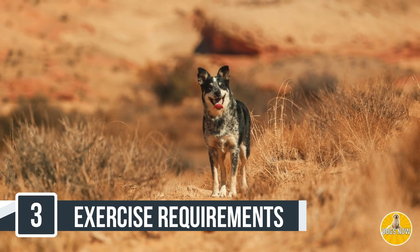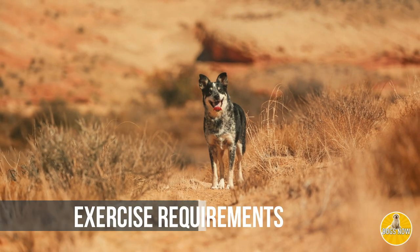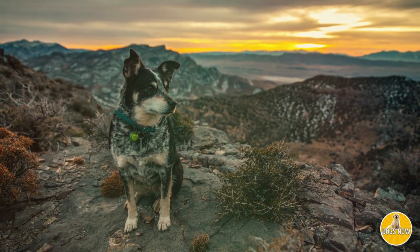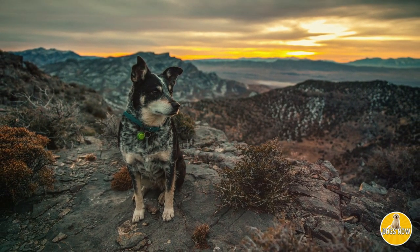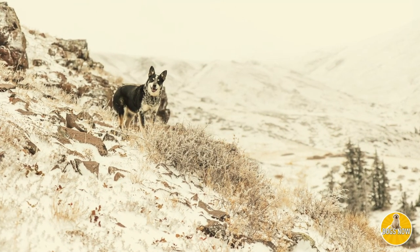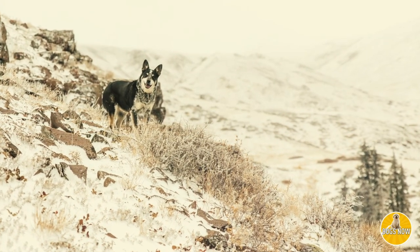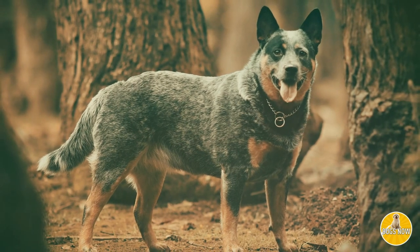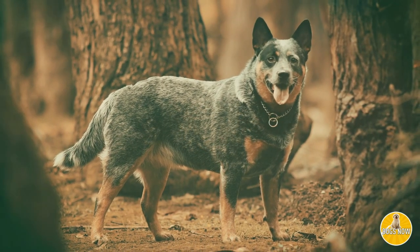Next, we'll compare and contrast the exercise requirements for these two dogs. The Blue Healer needs a lot of exercise. If you live in an apartment or a small space, this dog might not be best for you. They need to be outside exercising vigorously one to two hours a day — out on the cattle ranch, running, playing, being free. If you can do that, the Blue Healer will be an excellent pet for you.